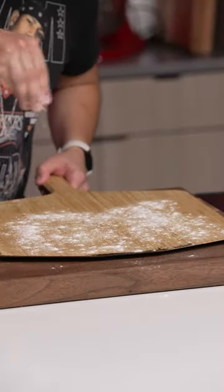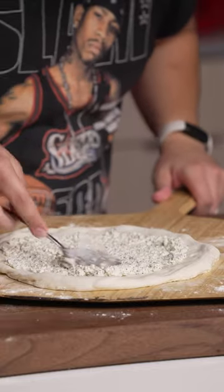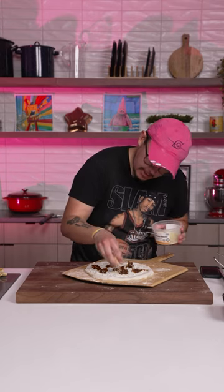The pizza dough is a 24-hour no-knead, then cold fermented for up to another 48 hours. That gives you some crazy puff action on the outer crust.